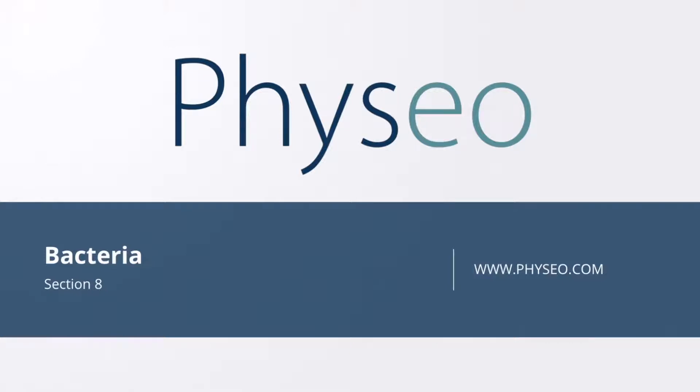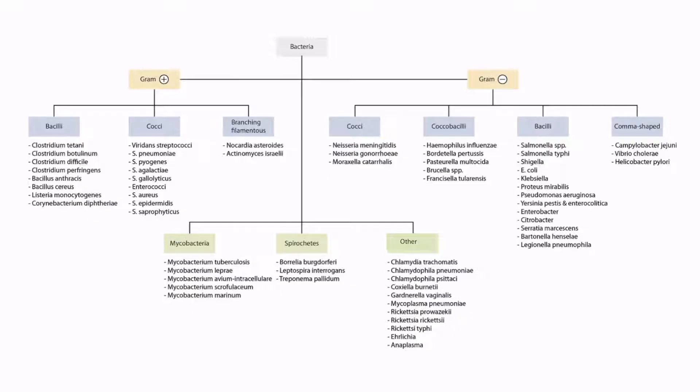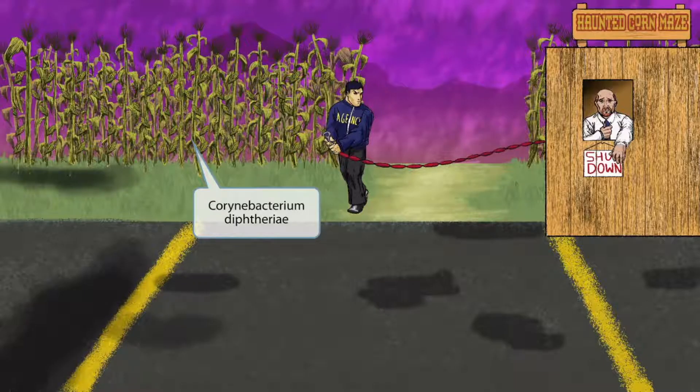Welcome to Section 8 of Bacteria. This is our Bacteria overview figure. In this video we'll be discussing Corynebacterium diphtheriae, which you can see right here. Corynebacterium diphtheriae sounds kind of like corn, so we thought a haunted corn maze scene would work well to help you remember this organism.